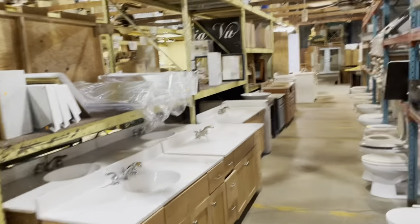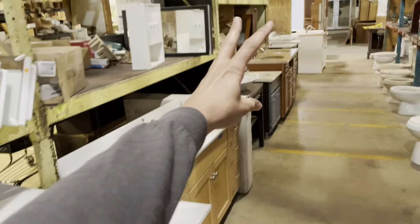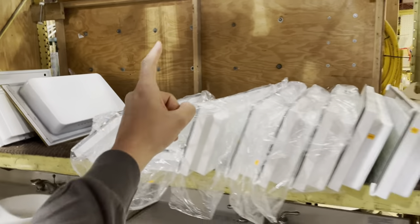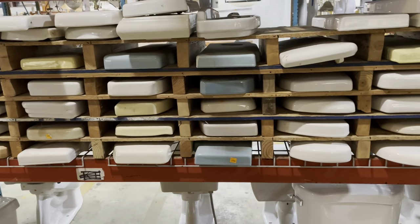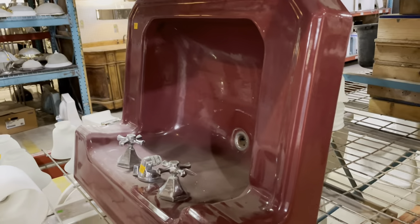Rounding around the corner, in this aisle we've got more bathroom fixtures. Here are some kitchen sinks, toilets. This is where we have our bathroom vanities. We've got medicine cabinets, toilet tank lids — so you can come check and see if there's one that matches your toilet. I love these vintage sinks — that's such a cool color. We've got some additional bathroom fixtures here.